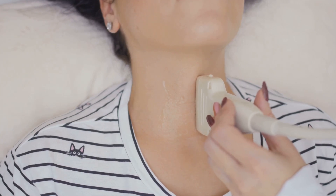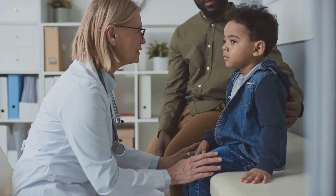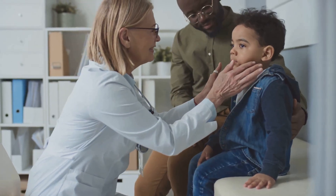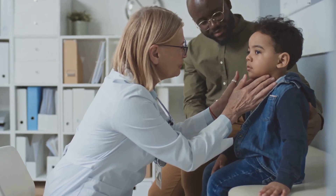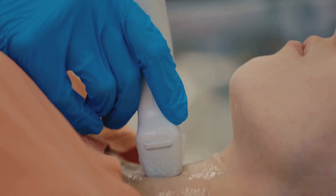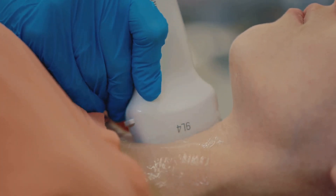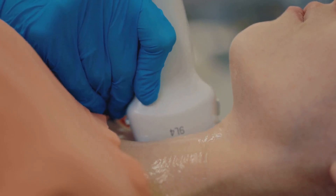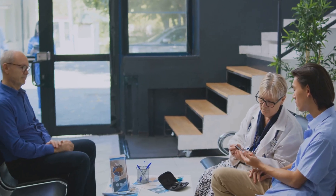The thyroid gland, a small, butterfly-shaped gland located at the base of your neck, plays a crucial role in regulating your metabolism. Despite its small size, this gland has a significant impact on your overall health and well-being. It produces hormones, primarily thyroxine (T4) and triiodothyronine (T3), which influence various bodily functions, including heart rate, body temperature, and energy expenditure.